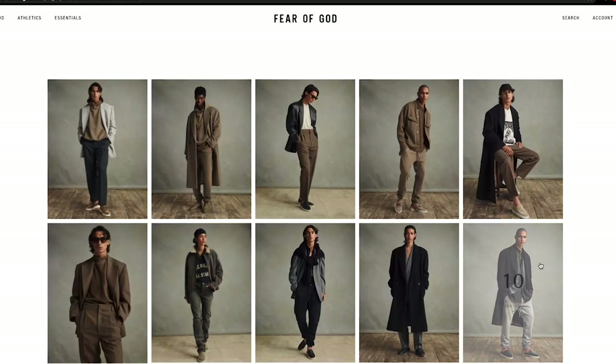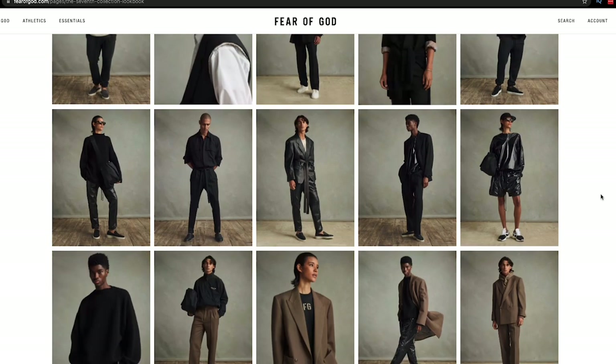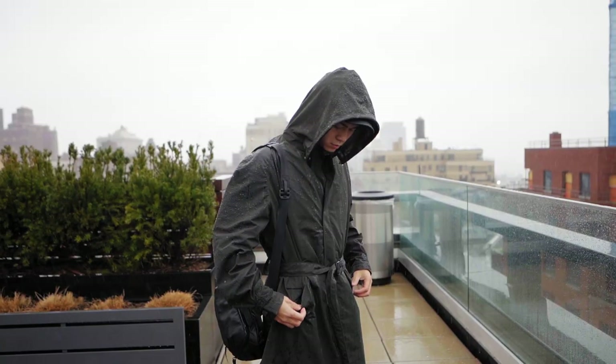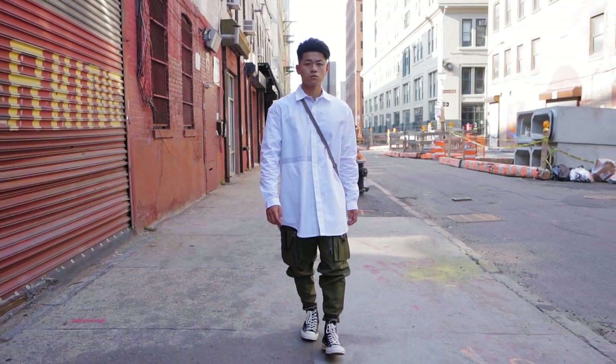Last but not least is my favorite approach: contrast — pairing up items that shouldn't go together. Some of the best fits have come about because of it, but fair warning, you're gonna have a lot of misses. Take Jerry Lorenzo's seventh collection: who would have thought that sweats and an overcoat would look really good together? Overcoats are normally seen on Wall Street dudes, while sweats are normally for lounging. The contrast between the two made for a pretty solid collection. I personally like throwing on technical cargoes with some smart button-up shirts — it gives you a smart tech look. Here's the ACG cargoes paired up with an A Cold Wall button-up and some Converses.